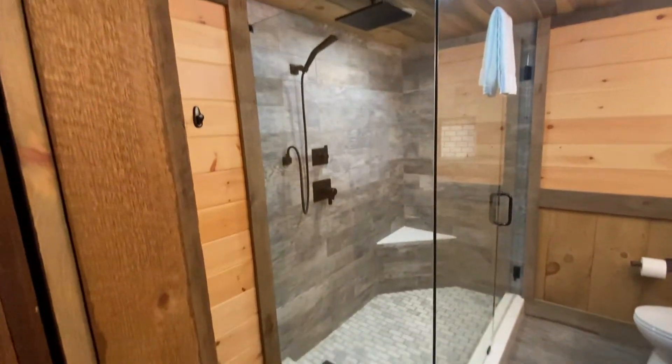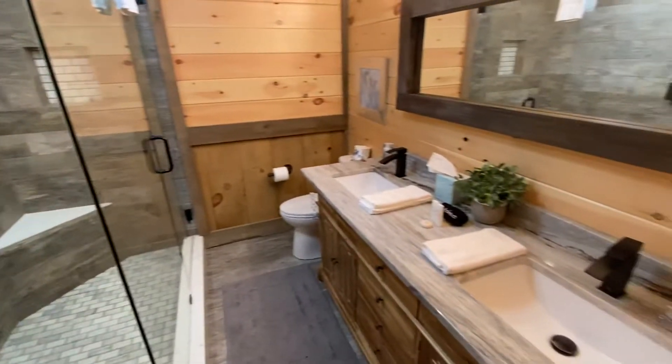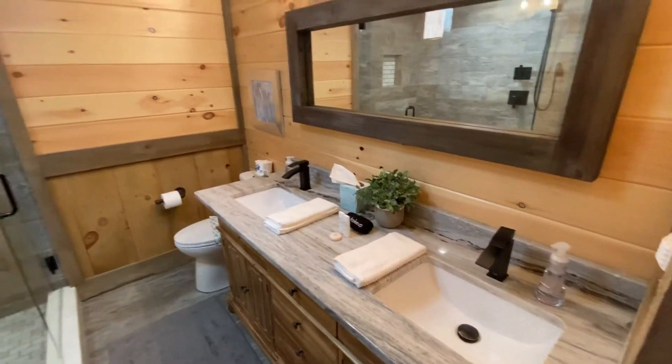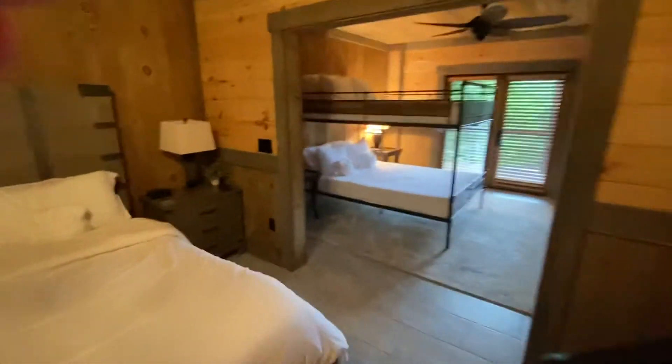Huge shower — probably the biggest one on the property. A lot of times the finished basement doesn't match the rest of the home, but this one does. They built all of this at one time and made sure everything matches. The quality is just second to none.